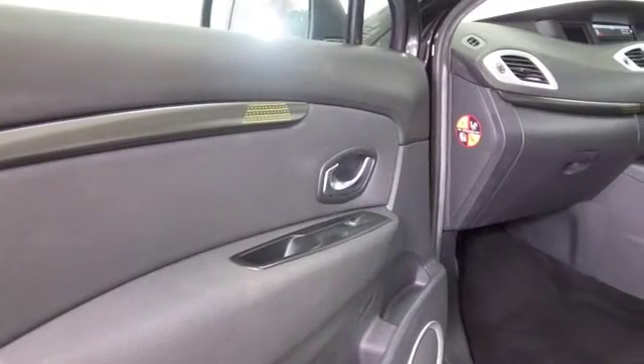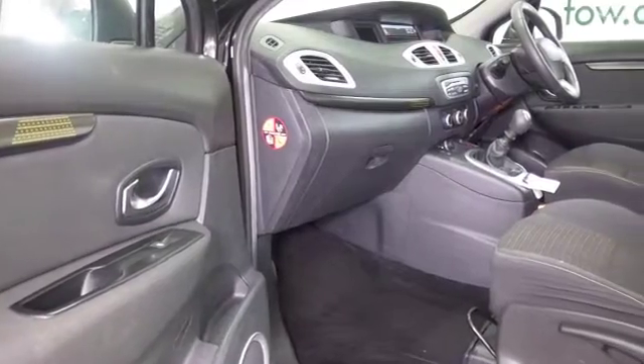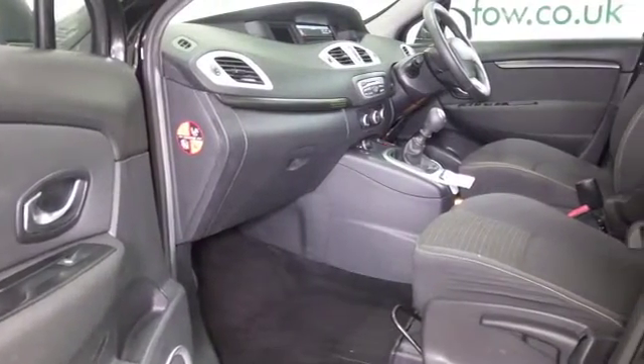Roomy cabin, very comfortable, cloth interior, Bluetooth and aircon, remote locking, nice alloys as well.